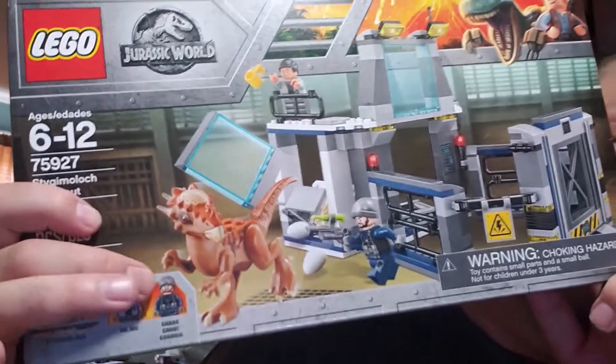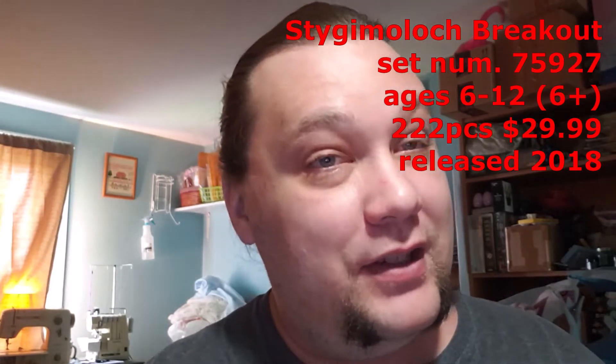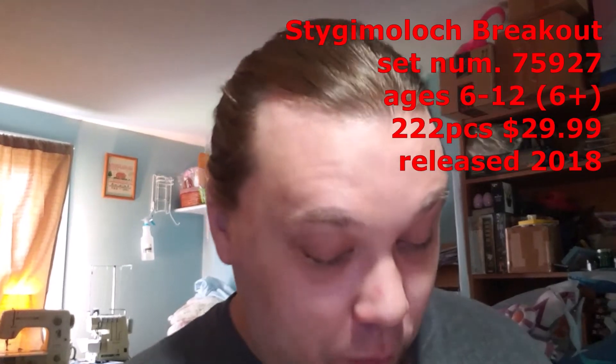That guy right there. I know he's a newer dinosaur, a newer discovery, but he's basically a pachycephalosaur. Anyway, this is set number 75927, for ages 6 to 12 — this was before the newer age number system, so essentially a six-plus set — with 222 pieces, retailing for $29.99 originally back in 2018.